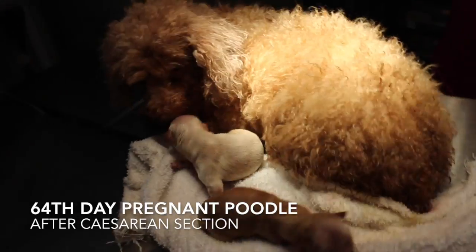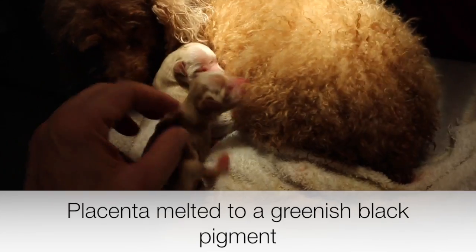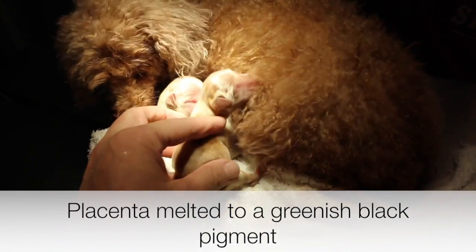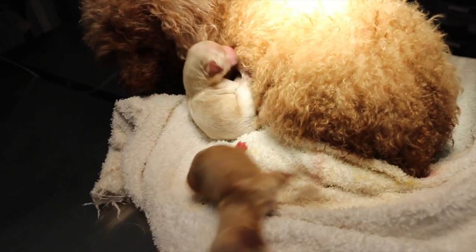In this case, the 64th day pregnant poodle required a caesarean section due to dystocia. Its placenta had melted away into a greenish black pigment, and an emergency caesarean section was required to save both the pups and the mother.